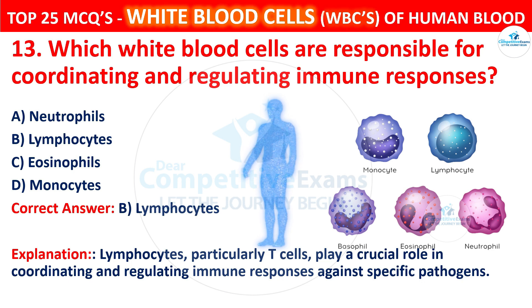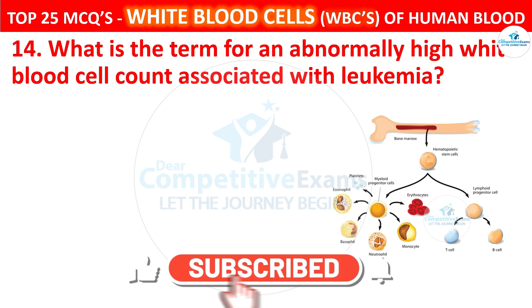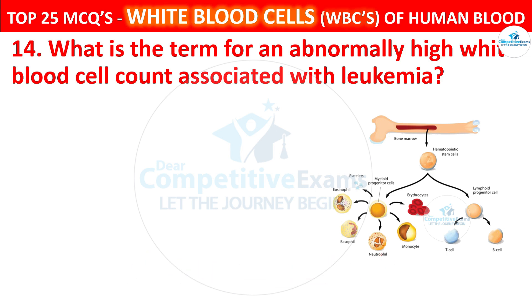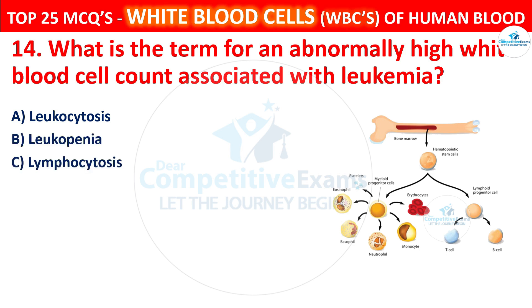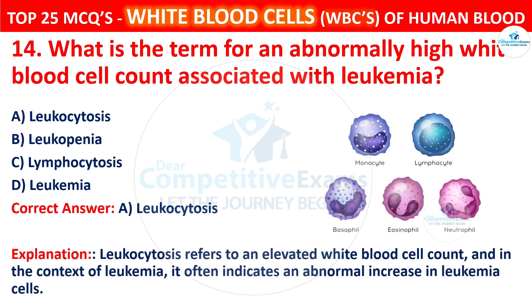Question 14. What is the term for an abnormally high white blood cell count associated with leukemia? Your options are leukocytosis, leukopenia, lymphocytosis, or leukemia. The correct answer is A, that is leukocytosis. Leukocytosis refers to an elevated white blood cell count, and in the context of leukemia, it often indicates an abnormal increase in leukemia cells.